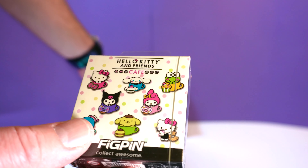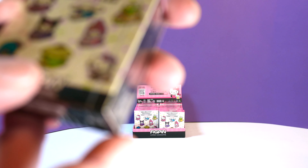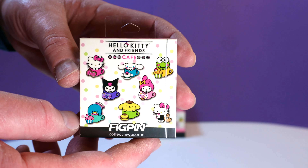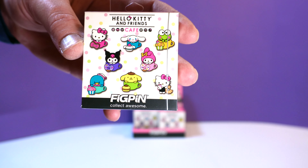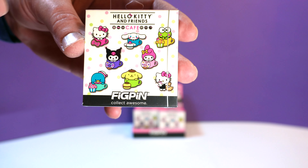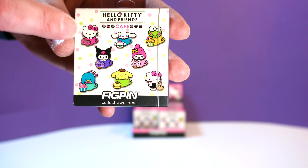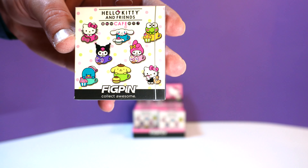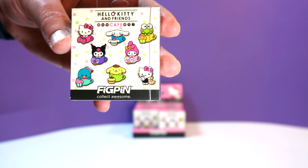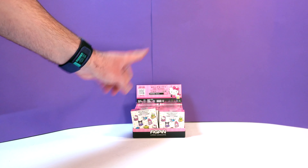So we have a whole case here — there's ten pins and eight to collect. You have to bear with us here on the names of all these characters because I'm not super familiar with all the names. I know Hello Kitty, and I think that one's name starts with an S. Well, you can tell how big of Hello Kitty fans we are, but we're gonna figure it out.